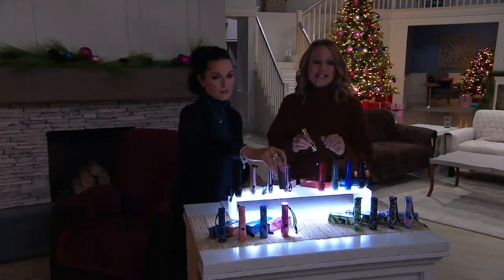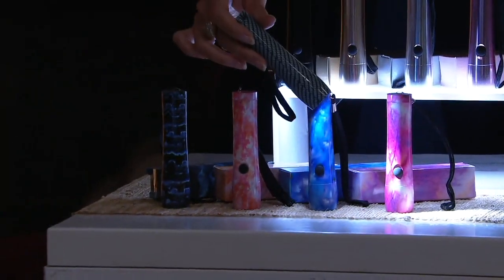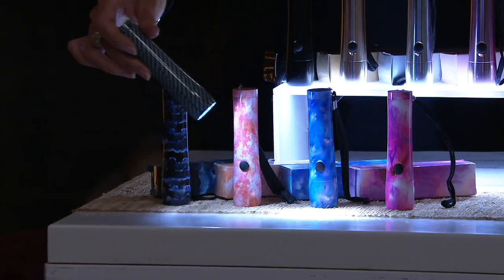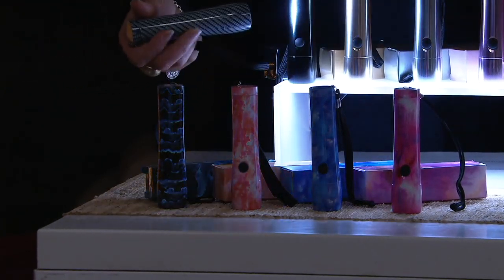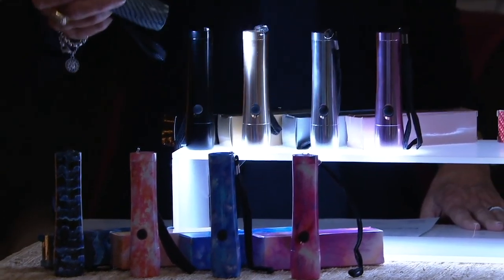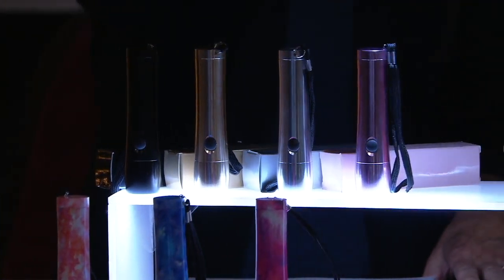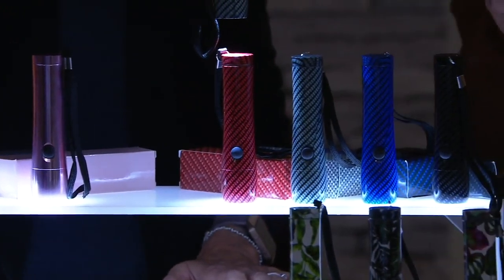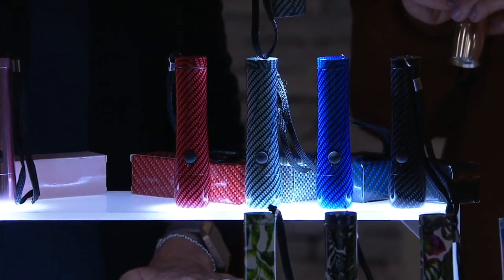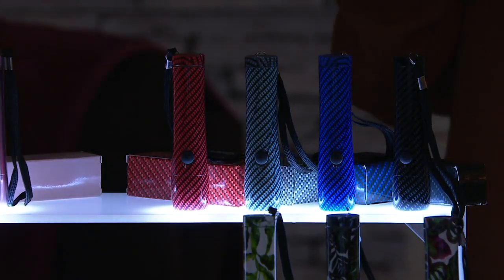Look at these fun things — tie-dye. Up here are your metallics: you get a black and a gold, a silver, and then a rose. How pretty is that? And then graphite — you get a red, a gray, a blue, and a black choice. Again, all coming with their own gift boxes.